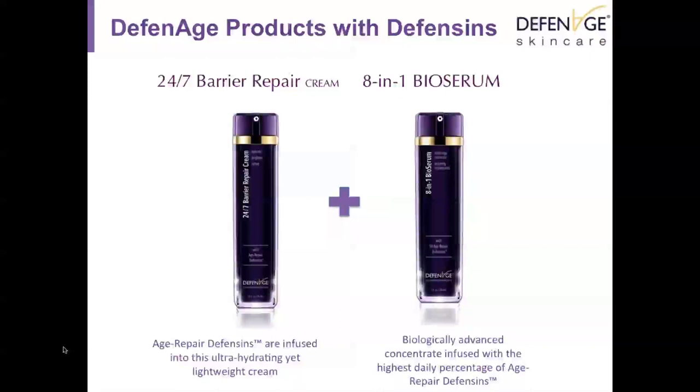The company Defenage has two products currently available with defensins, used together as a combination. The 24/7 Barrier Repair Cream contains age-repair defensins in an ultra-hydrating yet lightweight cream. This moisturizer repairs cell membranes and initiates improvement in repairing the tight junctions between keratinocytes. The 8-in-1 BioSerum is a biologically concentrated serum infused with the highest daily percentage of age-repair defensins, containing five times more defensins than the cream and providing global anti-aging benefit.